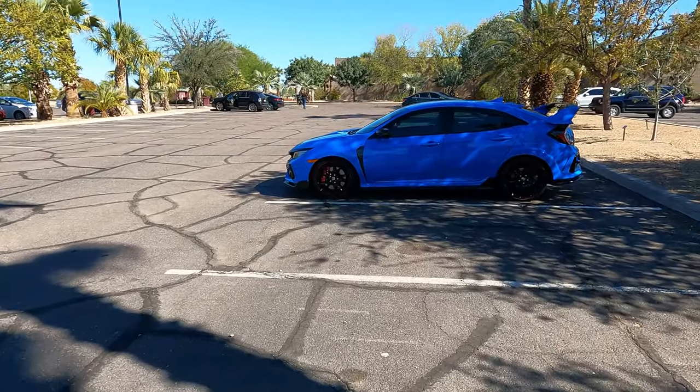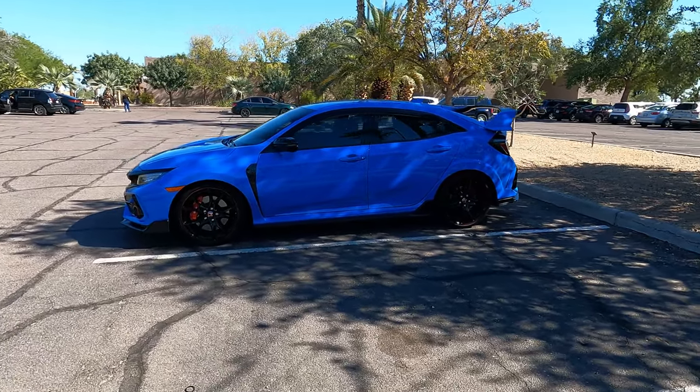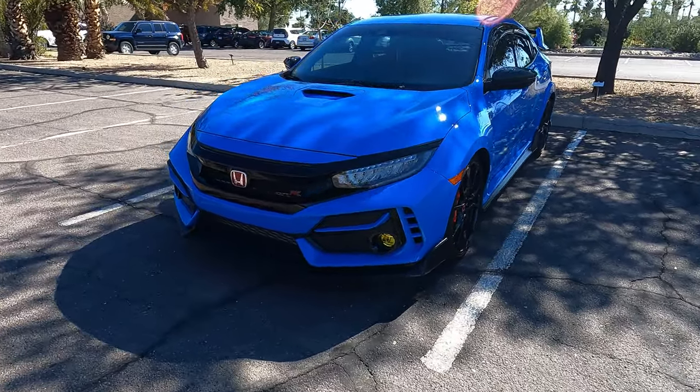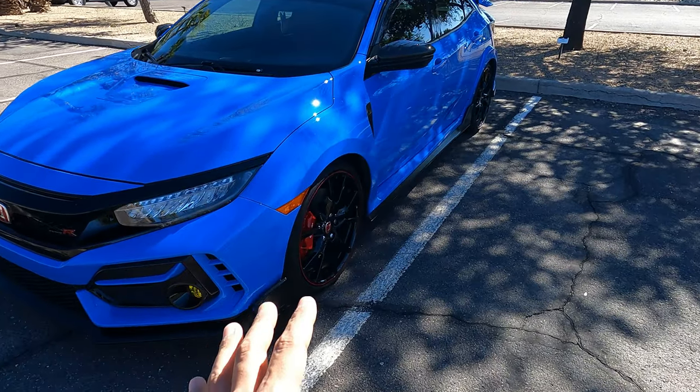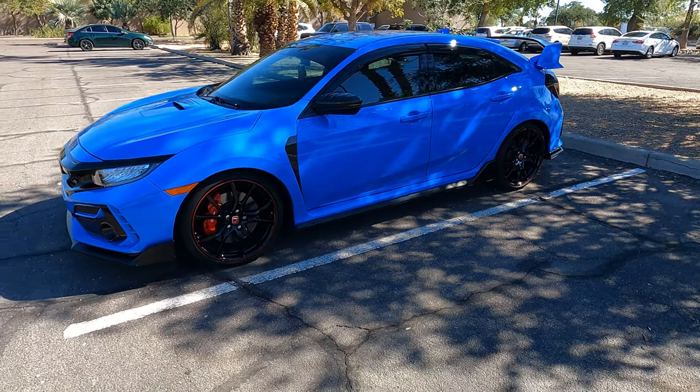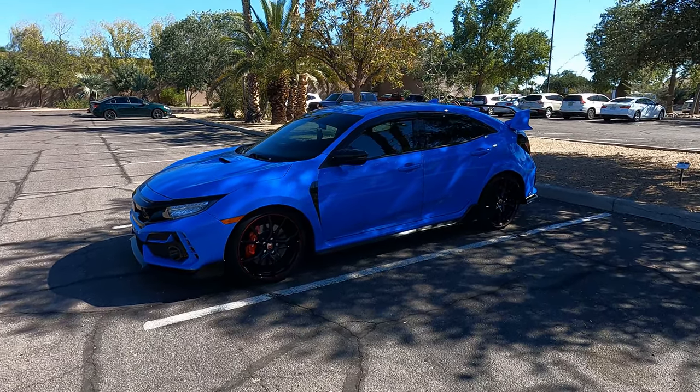I've owned the Civic Type R for a little over six months now, and I will be making a six-month review video talking about all the things I like about it and some things I might not like. It's a great car and I'm super happy with it — it's one of my favorite cars I've ever owned and I don't plan on getting rid of it unless I get another Type R. This blue — the Boost Blue — is just so beautiful. I like all the colors on the Type R: Championship White, Boost Blue, the darker blue — all of them look great, but this Boost Blue is just different.